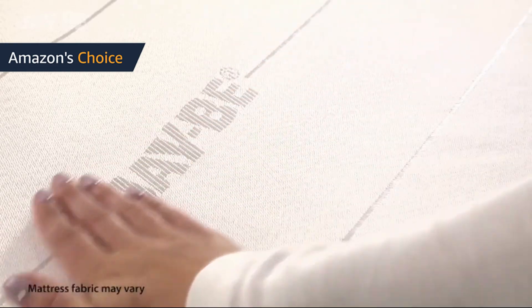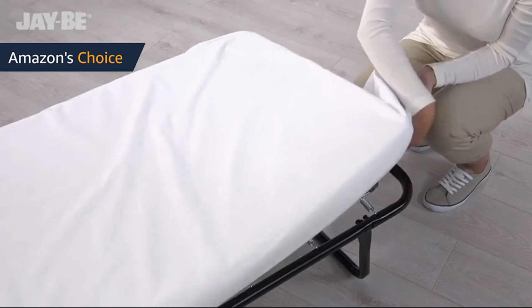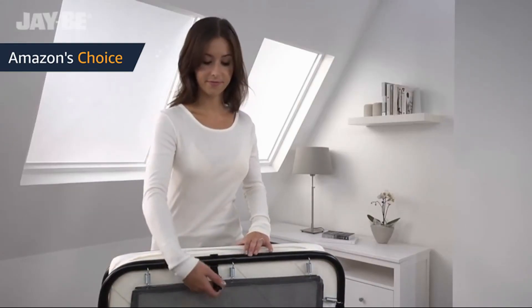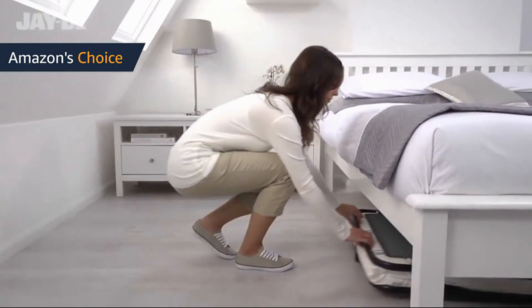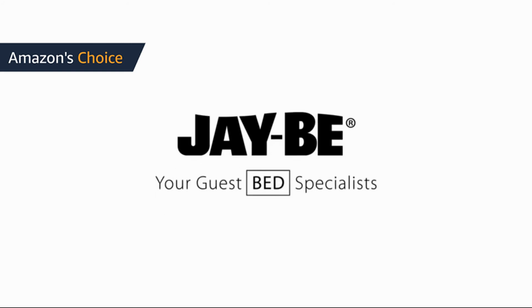The perfect folding guest bed. Open dimensions: bed height 15 inches, mattress length 73 inches, mattress width 27.5 inches. Folded dimensions: height 37 inches, depth 4 inches, width 27.5 inches. Recommended weight limit: 264 pounds. Product weight: 21 pounds.